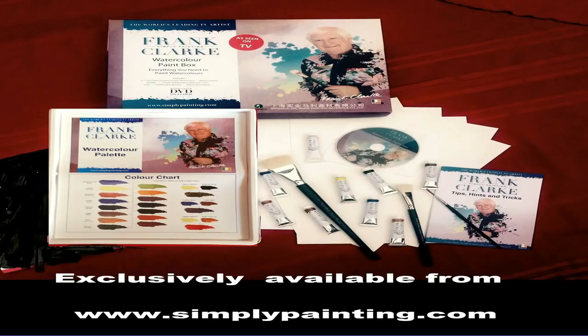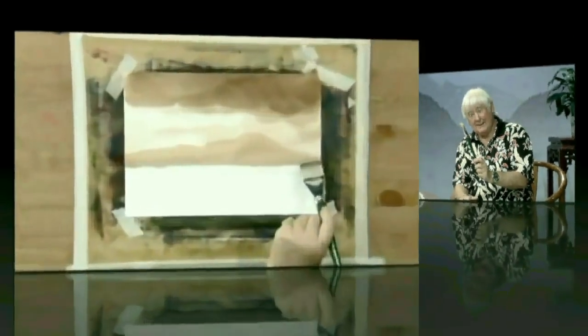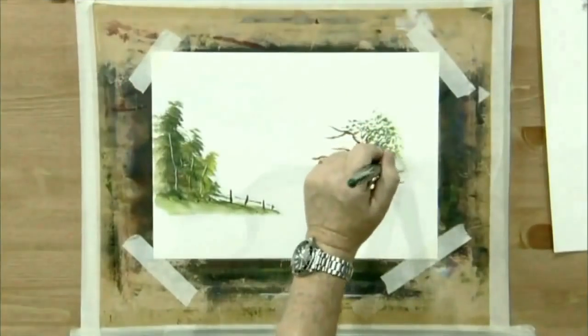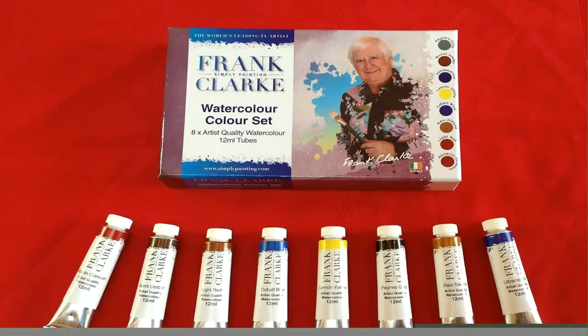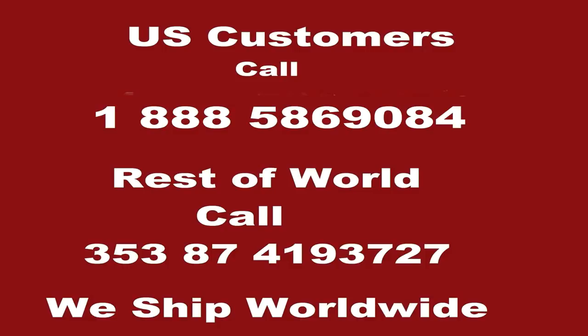To help you achieve the best results from the lessons on Frank's YouTube channel, Frank has developed a range of quality products including the watercolour brush set with one and a half and three quarter inch goat hairs and the number three rigger. Frank has also developed his own range of artist quality watercolour paints in 12 mil tubes — the eight colours he uses in his video tutorials. These products and more can be viewed at Frank's art store at simplypainting.com. You can also order by phone, and they ship worldwide.